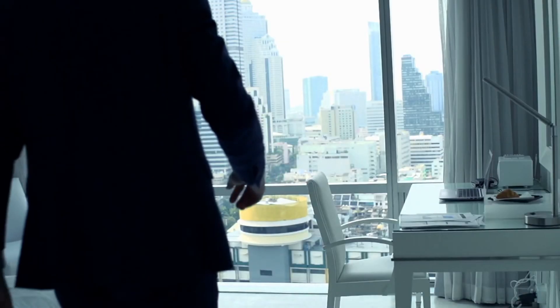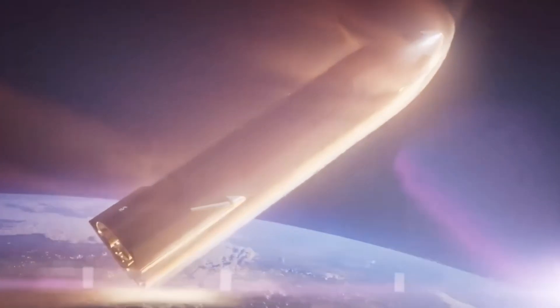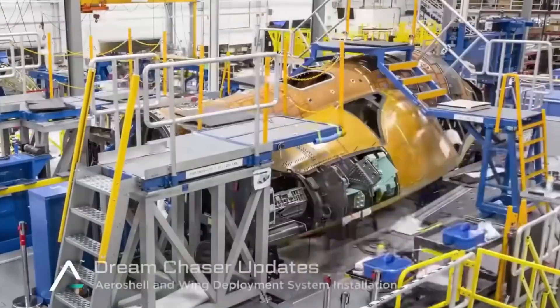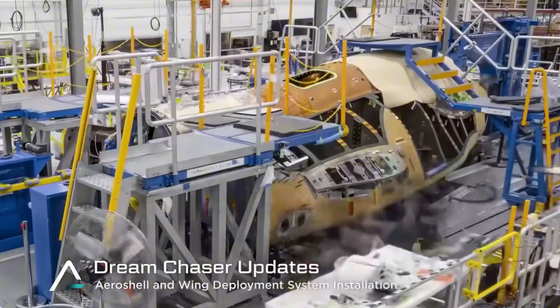But achieving this ambitious vision hasn't been easy. From developing cutting-edge thermal protection systems to facing launch vehicle challenges, the Dream Chaser team has encountered numerous obstacles on their path to revolutionizing space transportation.